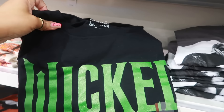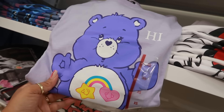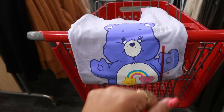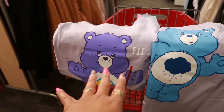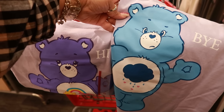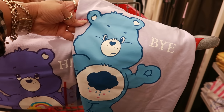There's an MTV shirt and a Hello Kitty one. This purple one is cute — it says 'hi' on the front. I should get one of these, especially since I just bought some purple Doc Martens boots. But wait — the front says 'hi' and the back has a picture of a bear saying 'bye,' with the front in purple and the back in blue. It's cute, but I just wanted the purple without the bear on the back.